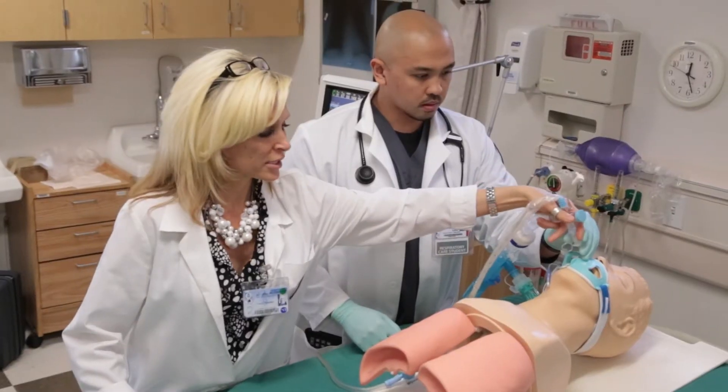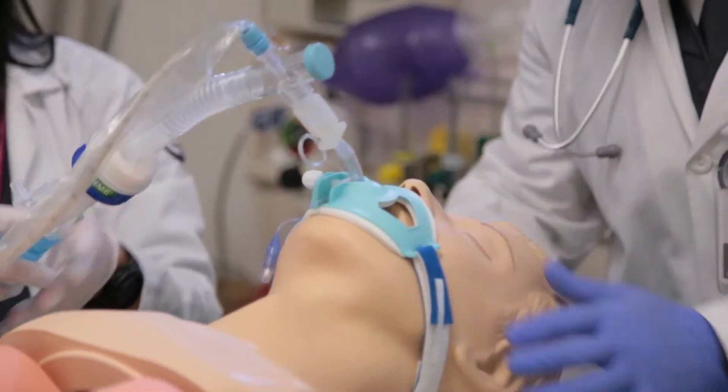All of the instructors here have actually had real life experience as a respiratory therapist and we're required to have that. We can apply respiratory therapy — the theory that they're learning — to what it's going to be like in the real world and what to expect. They make it so fun and exciting and you just want to be in your books. We take all of our theory that we learn didactically and then we go and apply it in the skills lab.